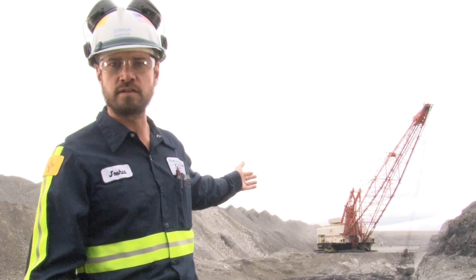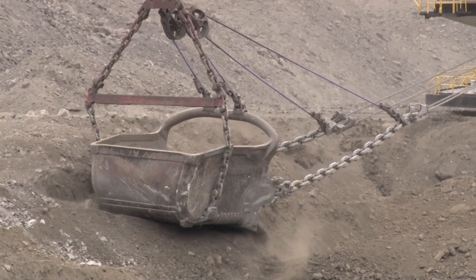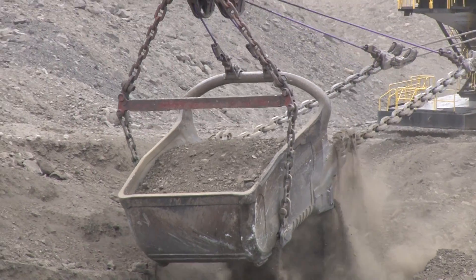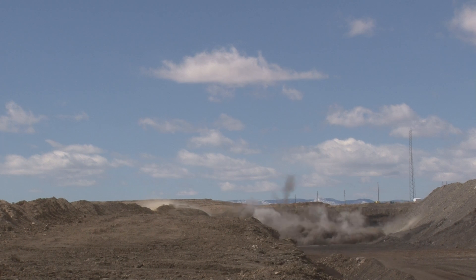You can see it taking a cut right now. It's a dragline, so what it does is it drags its bucket towards it, then picks it up and dumps it over to the other side. It doesn't really have the ability to dig down — it can only dig up. So what they're doing right now is uncovering the coal. We've already drilled and shot this material that it's digging.